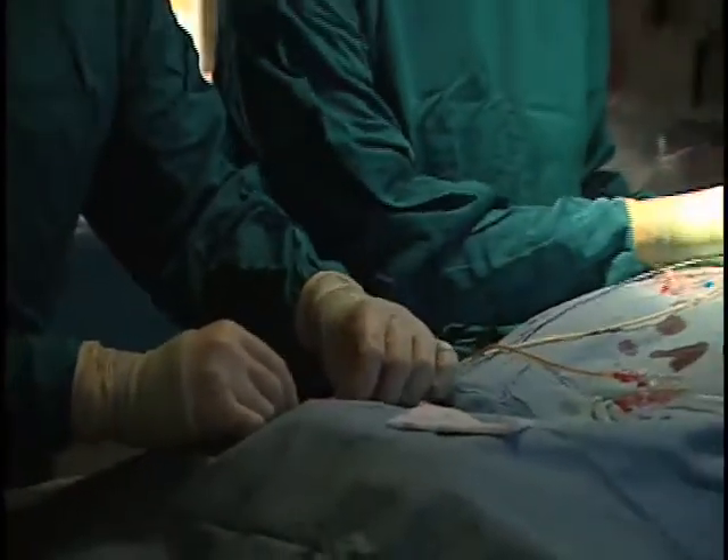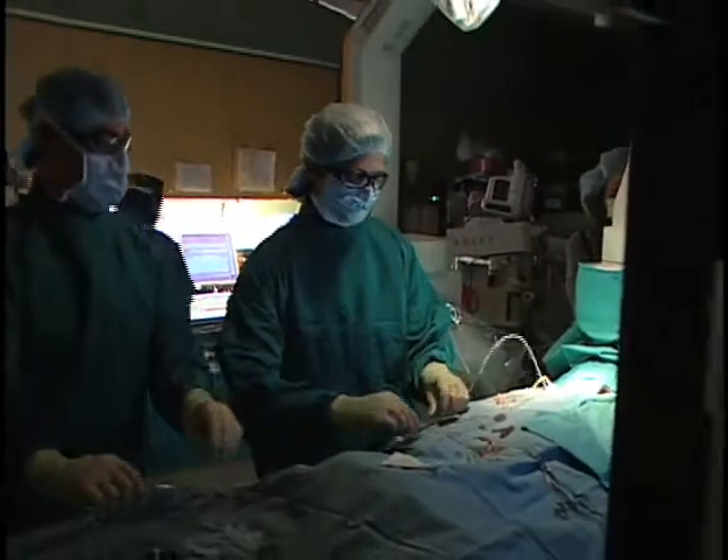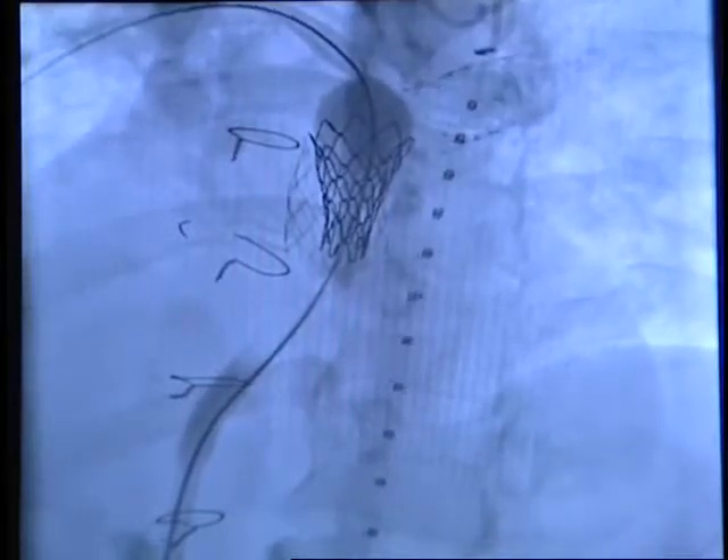The Melody transcatheter pulmonary valve is the first FDA-approved transcatheter valve in the United States. It's really breakthrough innovation that allows us to implant a heart valve through a small catheter that's entered through the vein in the leg, advanced up into the heart, and deployed. The patients do not even need stitches. The incision is very small. They go home the next day and can go back to work or school in a few days.